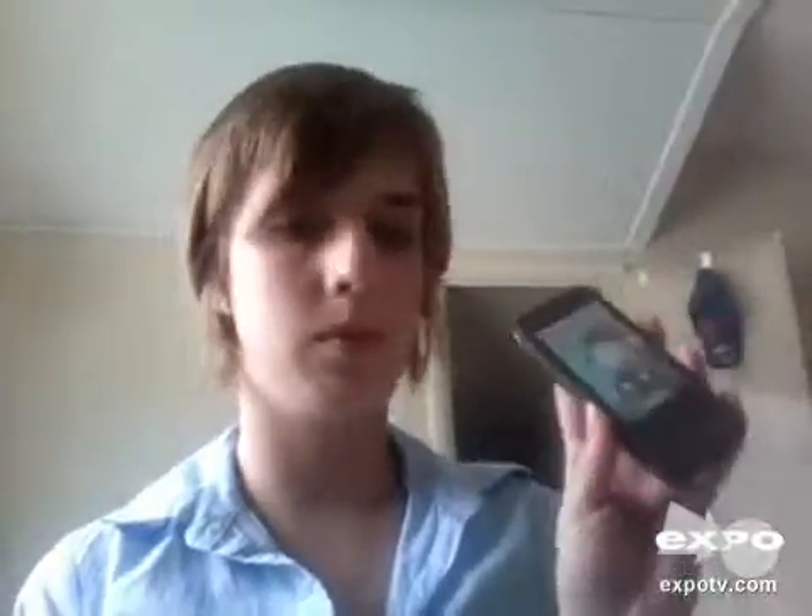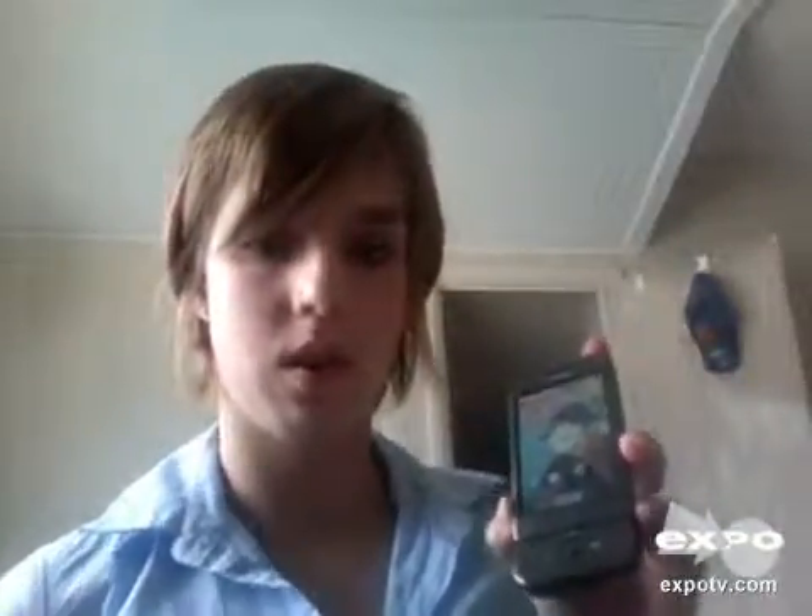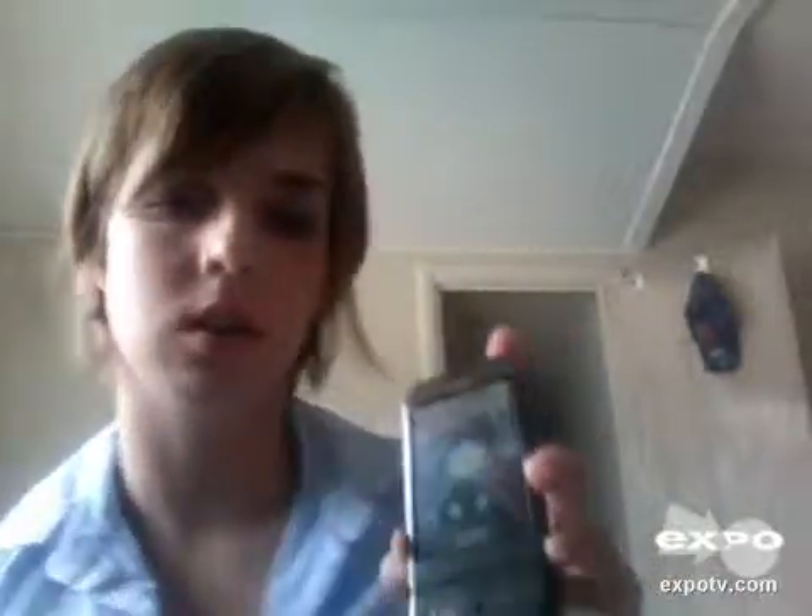Hey, I'm going to review my brand new T-Mobile G1 phone, which is just a really awesome phone. It's like a lot of the newer internet phones, but I think it still has its uniqueness.